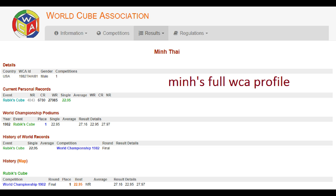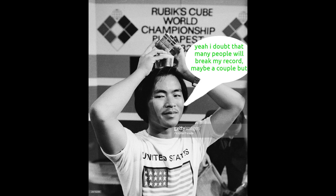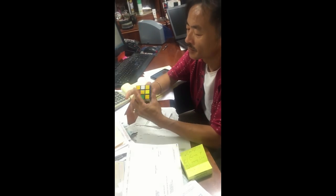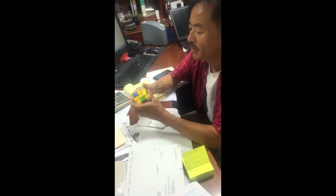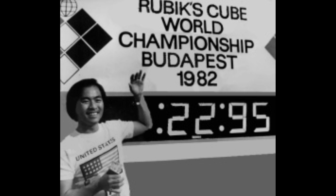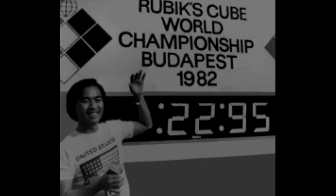Min Tai hasn't been seen at a competition since. He made comments before the 2003 championship that not many people would break his record, but it ended up being broken over 50 times. Recently, a video emerged showing him solving the cube in 2015. He's rusty, but he hasn't lost his spark. His time will go down in the record books as one of the most iconic times in history.